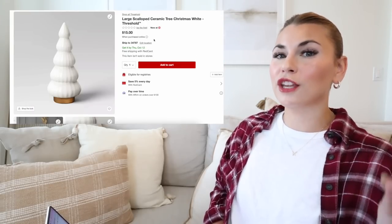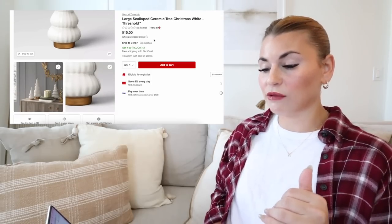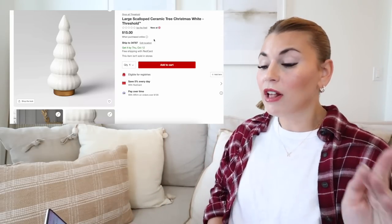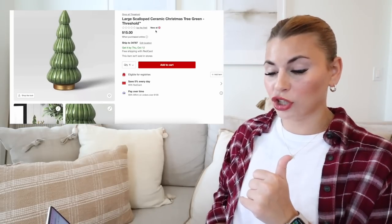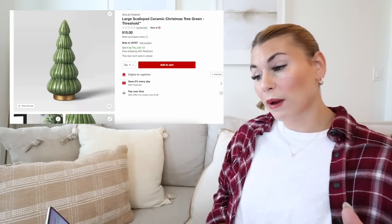Moving into the new trees — this is the scallop ceramic tree, coming in three different sizes: large for $15, medium for $10, and small for $5. It comes in white as well as green. The green one is so pretty — I love the color variations in the green one and the gold base really pops. These trees look like they mix well with existing decor and look expensive. Let me know if you prefer the white or green!